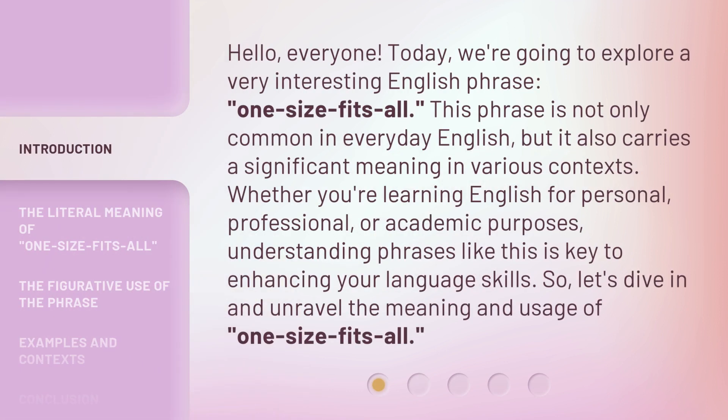Hello, everyone. Today we're going to explore a very interesting English phrase: 'one size fits all.' This phrase is not only common in everyday English, but it also carries a significant meaning in various contexts. Whether you're learning English for personal, professional, or academic purposes, understanding phrases like this is key to enhancing your language skills. So, let's dive in and unravel the meaning and usage of 'one size fits all.'